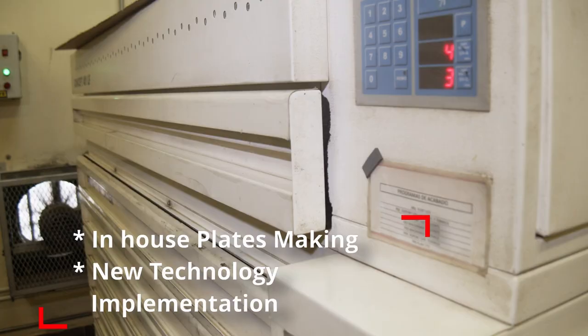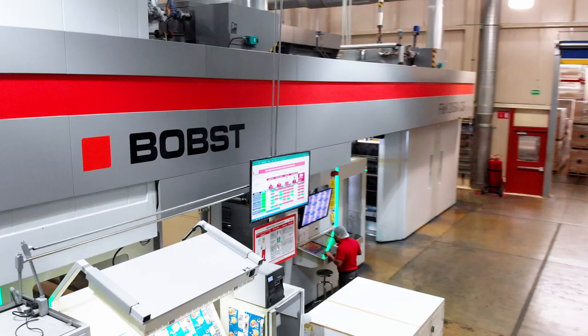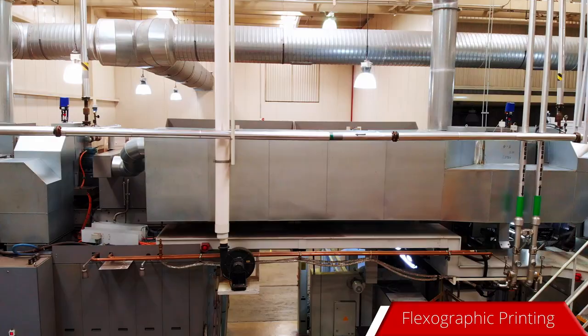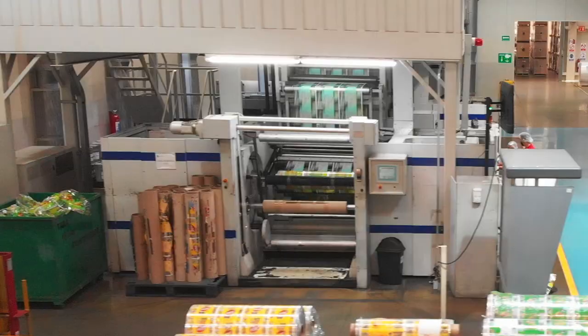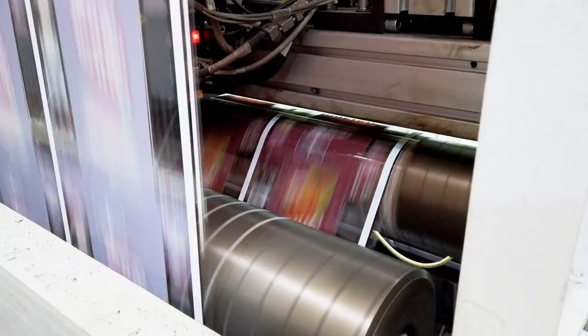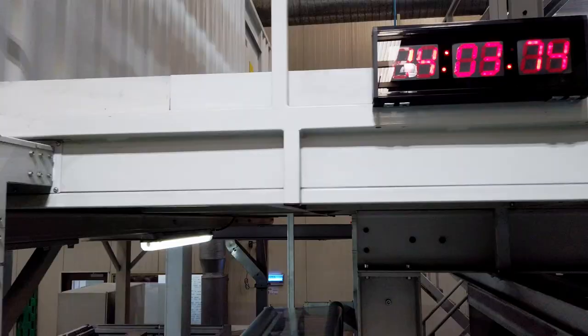In-house flexo plate making process. 90% of products printed on EXG technology. With 7 inks we achieve 85% of all Pantone colors. High definition flexographic printing equipment. Average press speed of 350 meters per minute. 12 minutes average changeover time per color.